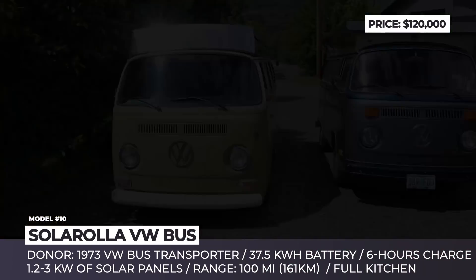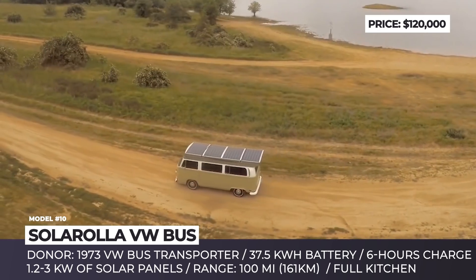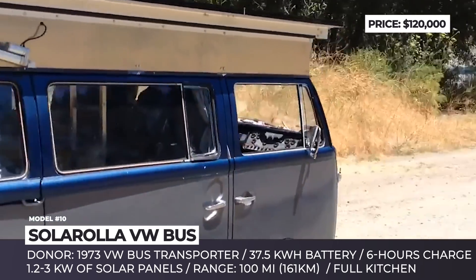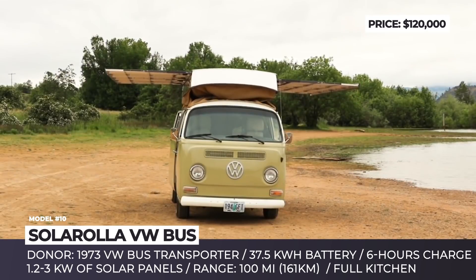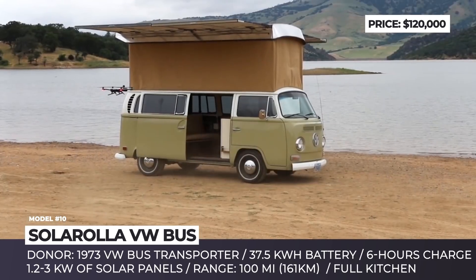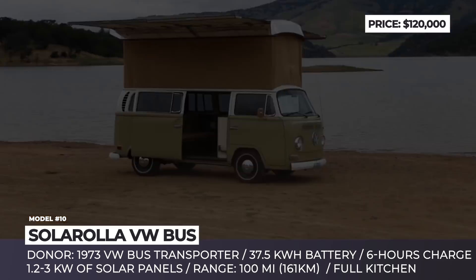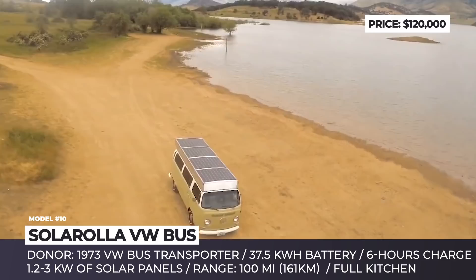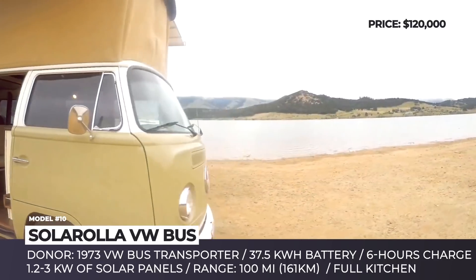SolarRolla VW Bus. This German-born bus is a frequent visitor of conversion shops due to its ample space behind the front seats and, of course, its timeless design. Built from scratch by the SolarRolla startup, the camper features roof-mounted solar panels that can tilt for maximum solar exposure. The configuration offers 1.2 kW of solar energy, but the number can be doubled if you opt for two solar awnings that pull out on both sides, providing almost 3 kW of energy.